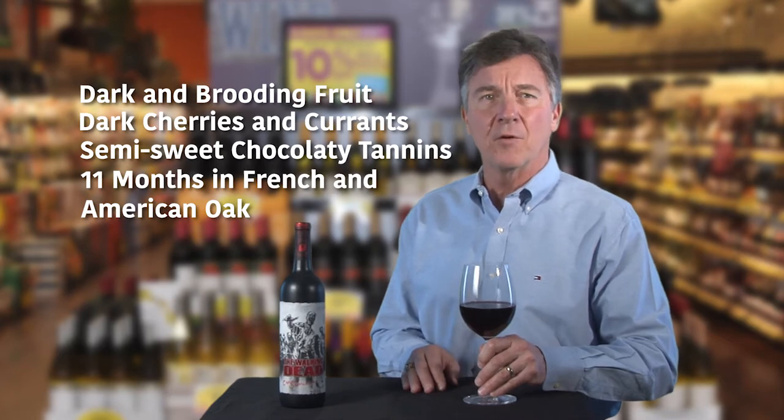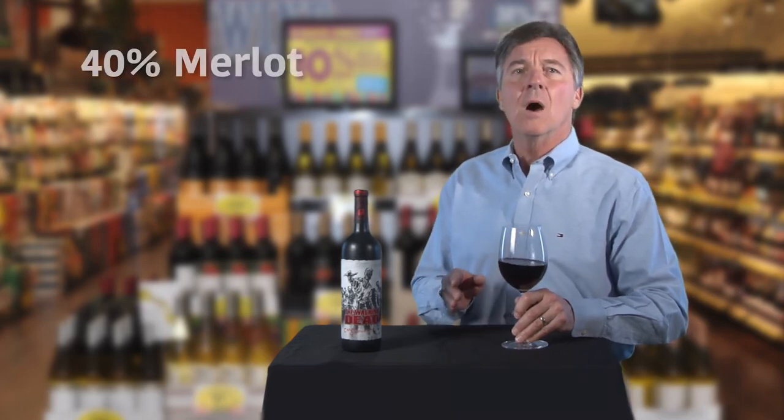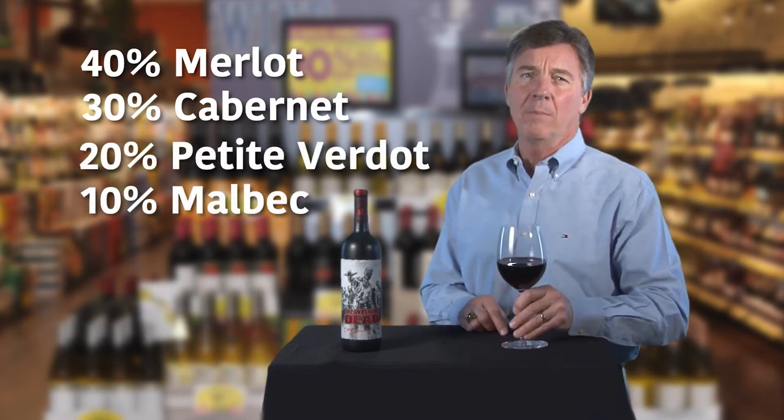and the structure you'd expect from a full-bodied Cabernet. The blood-red blend, in keeping with the theme here, Slingers, is dripping with ripe raspberry, cranberry, and cherry flavors. It's a fruit-forward, yet intense blend of 40% Merlot, 30% Cabernet Sauvignon, 20% Petit Verdot, and 10% Malbec.